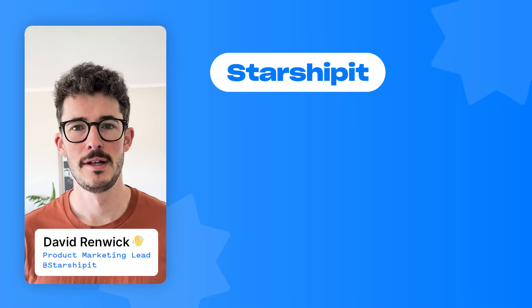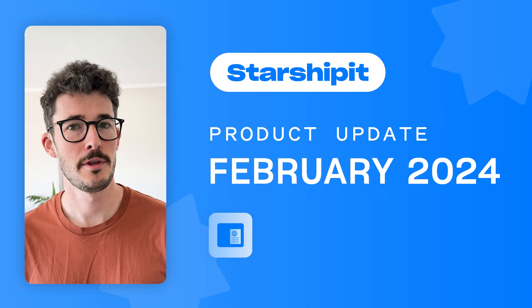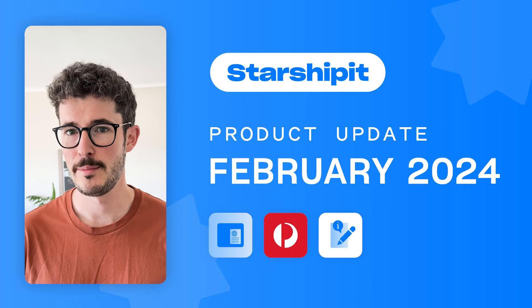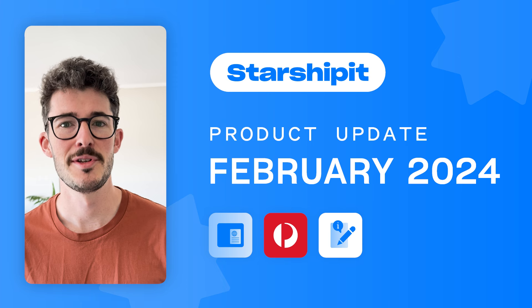Hi, it's David here from StarshipIt, and welcome to the first product update of 2024. We've got a lot to share with you, including new features for plain labels, some exciting carrier updates, and so much more. So let's get into it.